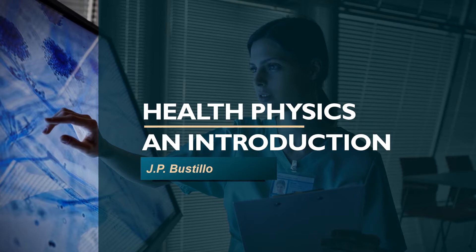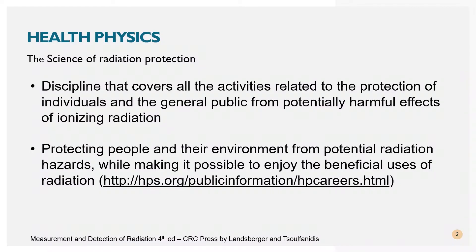But what is health physics, and what is the role of a health physicist? We will discuss those things in this short lecture. Health physics is the science of radiation protection. It is the discipline that covers all the activities related to the protection of individuals, including the general public, from potentially harmful effects of ionizing radiation. Health physicists protect people and their environment from potentially harmful effects of radiation while making it possible to enjoy the benefits of its usage.